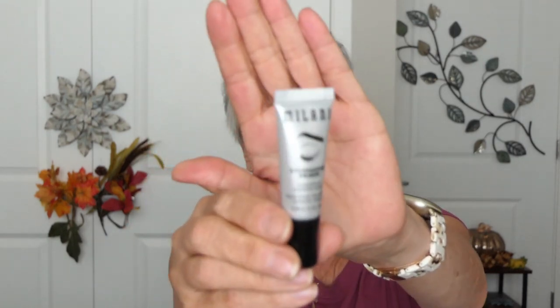I just got this Milani eye primer. I know I always say all you need is concealer on your eyes, but while watching all those hooded eye tutorials they said it is a must to have an eye primer. So I'm going to be using this and see how it helps my eyeshadow stay on.